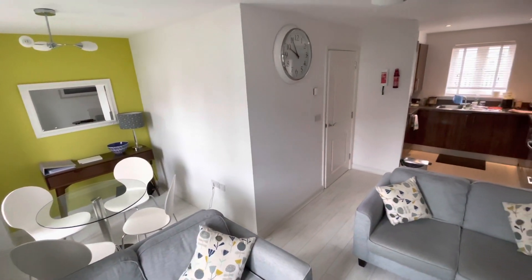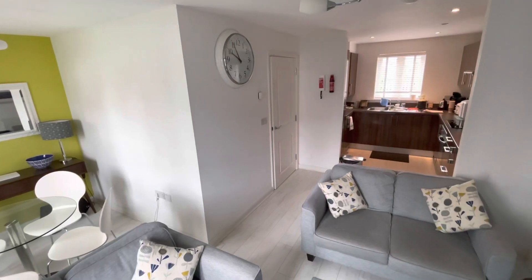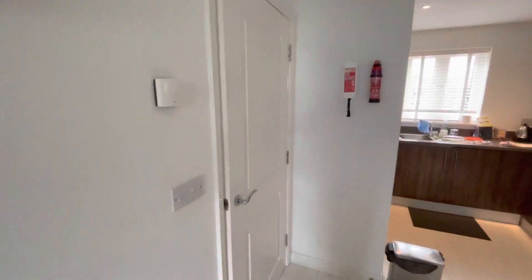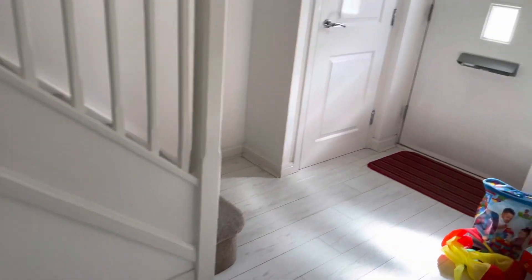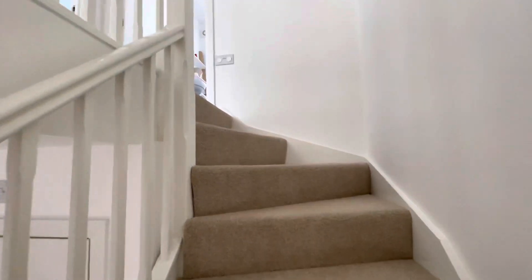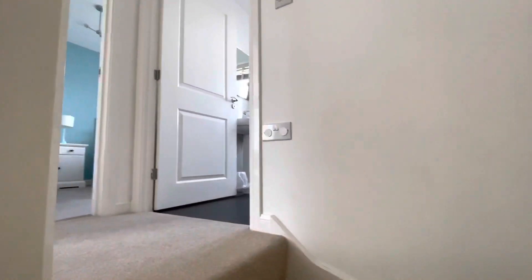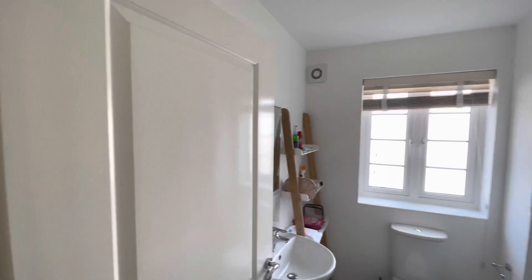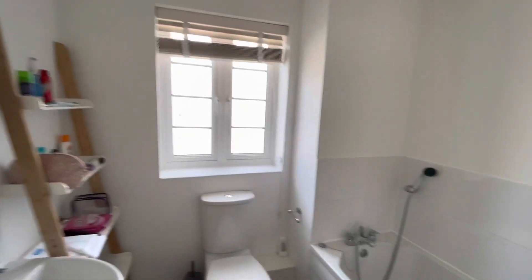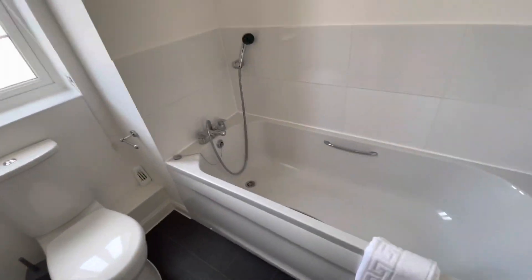Let's just show you the whole thing when we pan back. Let's have a wander upstairs. Upstairs you've got two bedrooms, an en suite, a couple of cupboards, and a bathroom. I quite like the step-ladder storage there. And that's the bathroom.